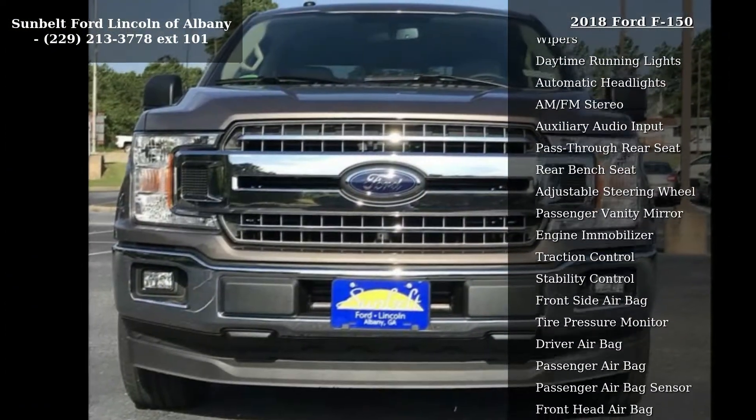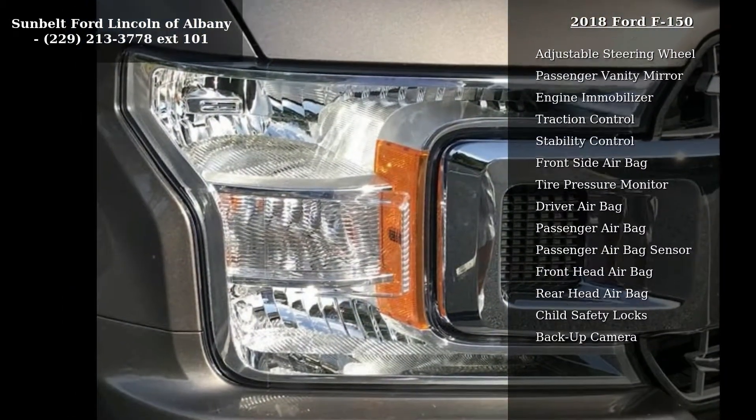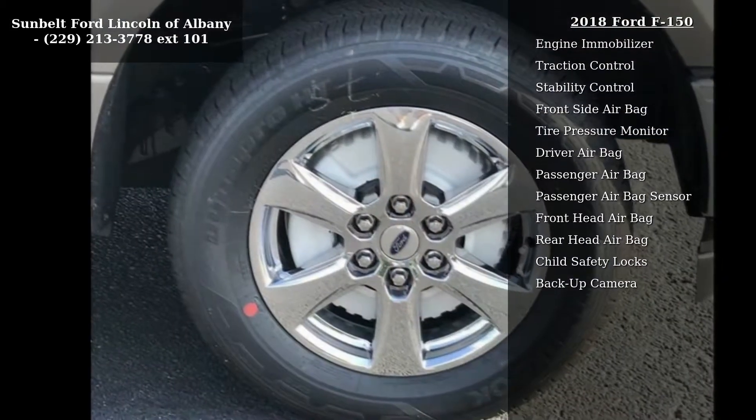Transmission: electronic 10-speed automatic included, with selectable drive modes — normal, tow-haul, snow, where-to-go select, and sport. Rear wheel drive.